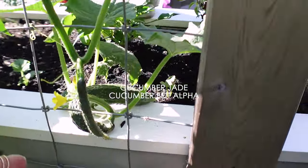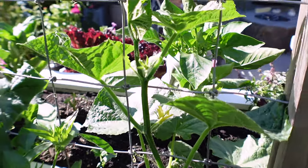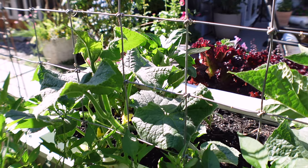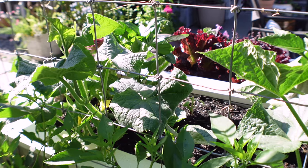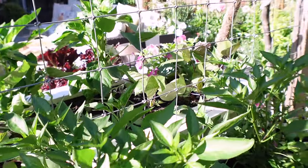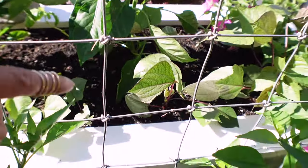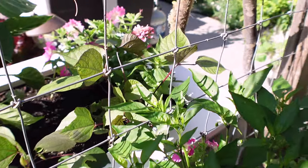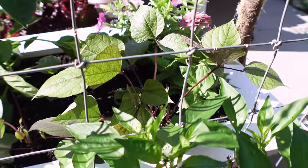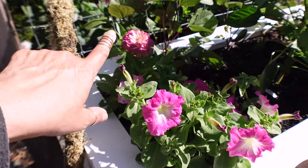On the other side are my cucumbers — you can see a cucumber coming out here and one down here. These don't need to be pollinated; I deliberately chose that type because I have a hard time with bees. I really don't know if my neighbors spray something that's affecting the bees, but I'm hearing a lot of people are having issues with getting bees and butterflies. On this side of the trellis I have hyacinth beans — they're starting to grow. I had a really hard time growing these; I think maybe earwigs were the problem.